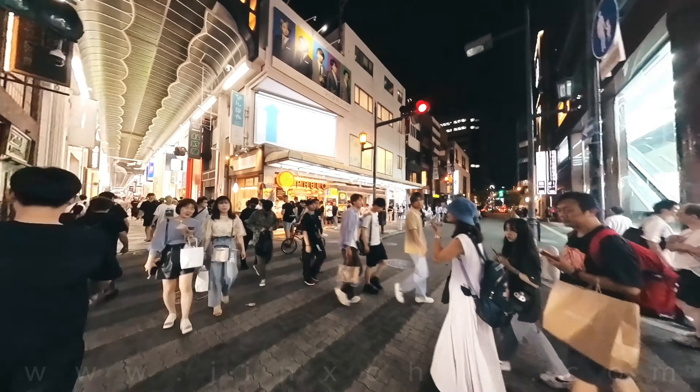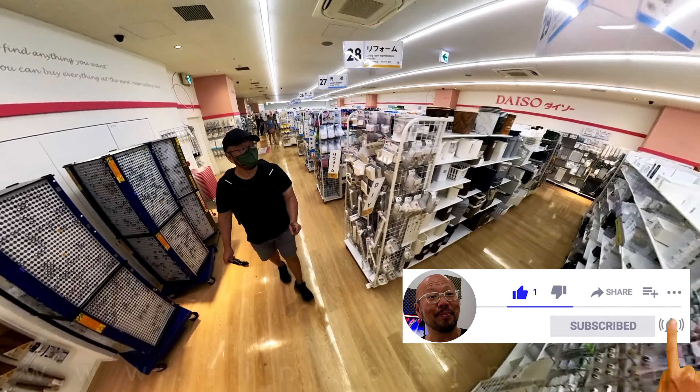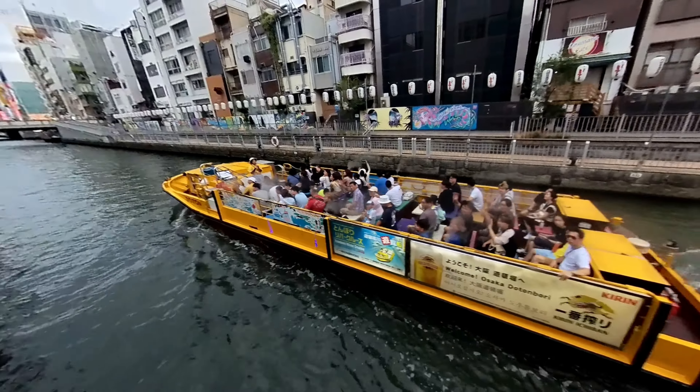Yep, I really had an amazing time in Osaka. I really hope you get a chance to visit the places listed here. I certainly will come back to Osaka, and when I do, I hope to see you here too.